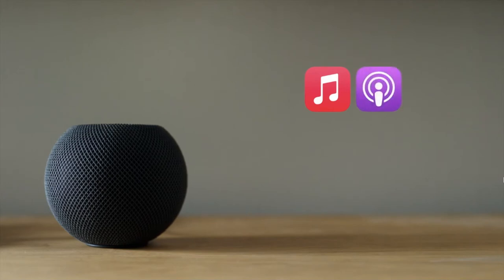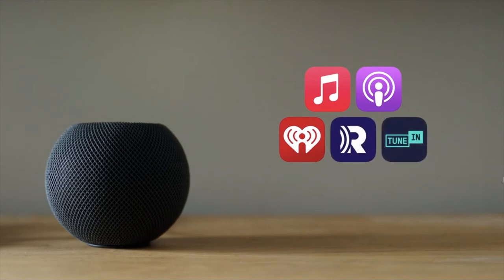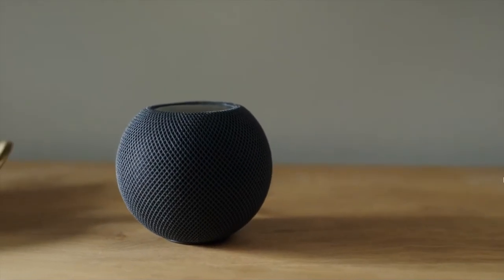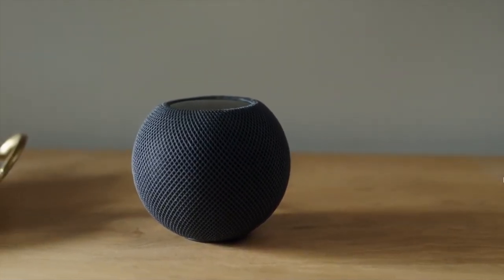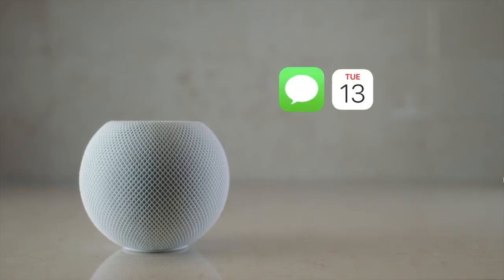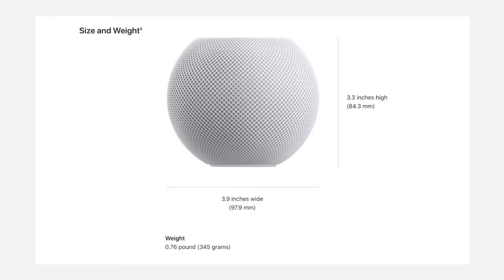HomePod mini supports directly playing music from apps available on your phone or Mac, such as Apple Music, Podcasts, iHeartRadio, Radio.com, TuneIn, and in the coming months Pandora and Amazon Music will also support HomePod mini. It also contains a three-microphone array that allows you to talk to Siri, send messages, access your calendar, make a phone call, and much more.